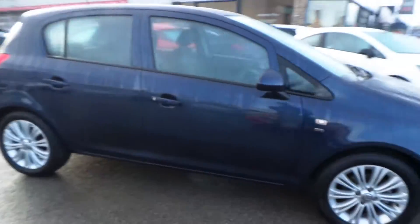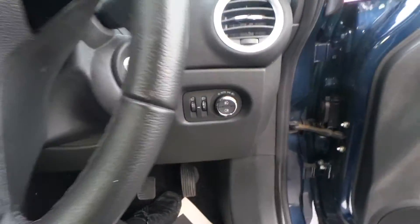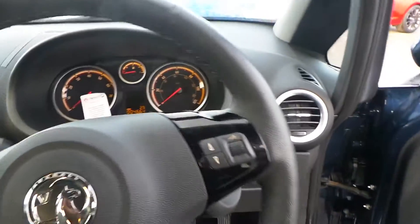Take you inside the car — here you have all the controls for your electric windows and electric mirrors. Lovely little feature: automatic lights and also automatic wipers.